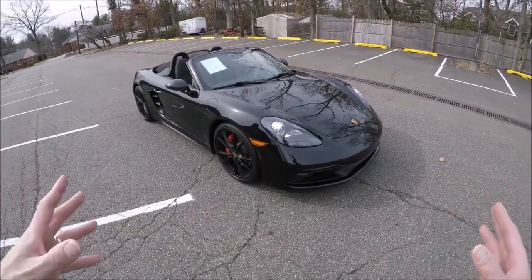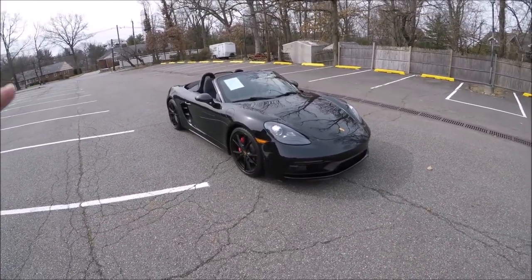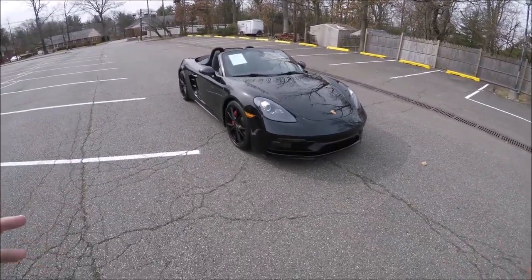So this is the 718 series. Remember, 718 cars pay homage to when Porsche had the 4-cylinders. Porsche had the flat 4 before Subaru did — Subaru copied Porsche, not the other way around.